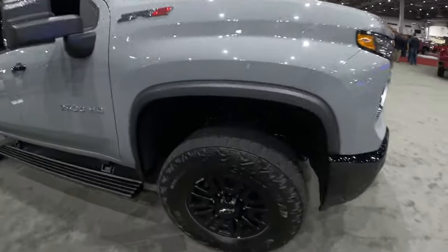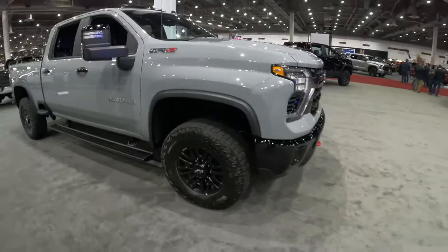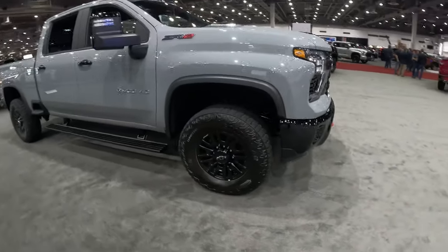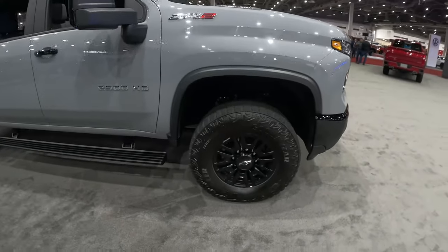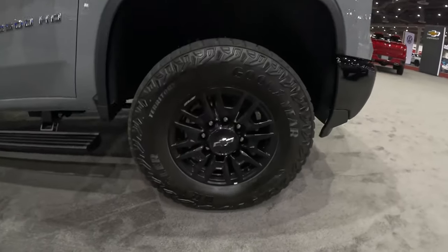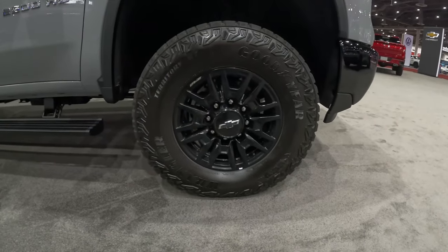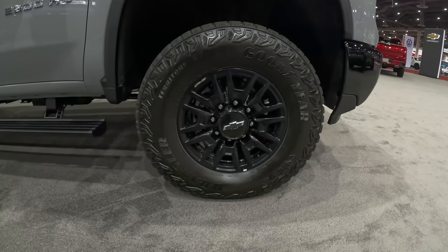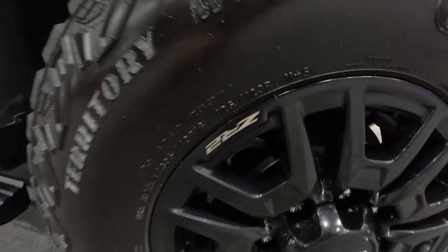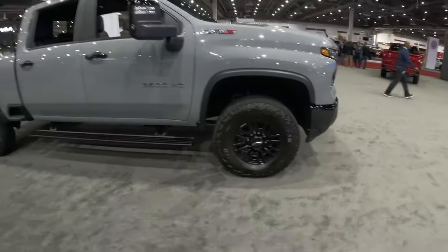Coming back here behind the big 35-inch tall tires, you can see those DSSV Multimatic shocks — that's F1-style race technology in a heavy-duty off-road pickup truck. The 35-inch tall all-terrain tires are Goodyear Territory MT tires wrapped around black wheels, with a very aggressive tread pattern and ZR2-specific wheels. You can actually see 'ZR2' right there on the wheels — a very cool look.